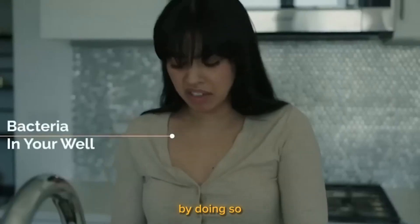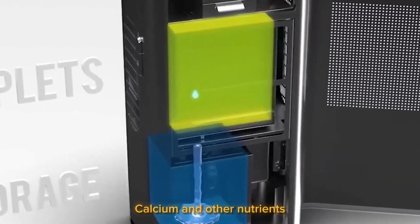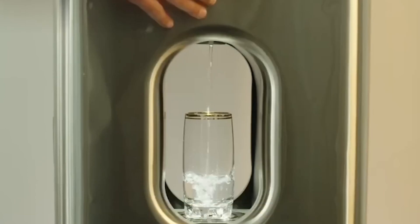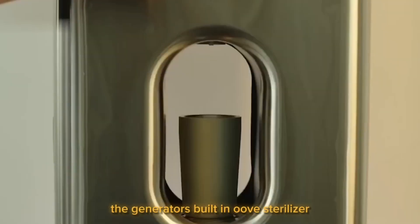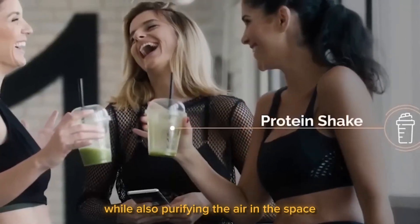By doing so, the water will contain magnesium, calcium, and other nutrients that are good for human health, according to the generator's designers. If you want younger-looking skin, drink more water. The generator's built-in UV sterilizer ensures the liquid's purity while also purifying the air in the space.